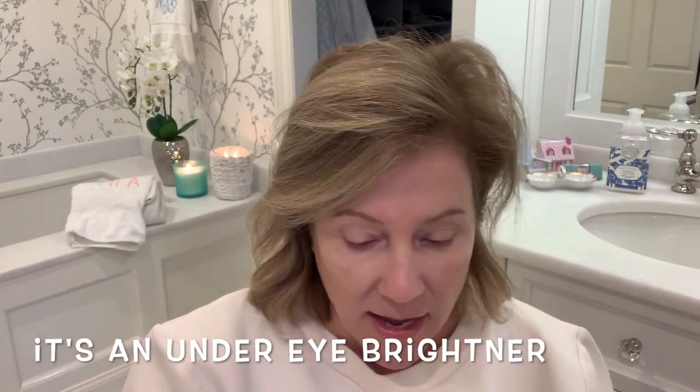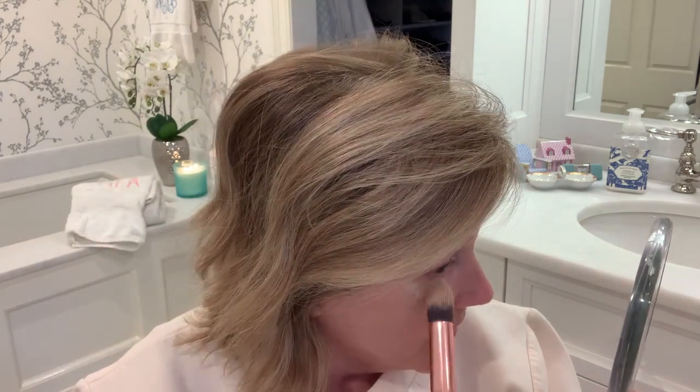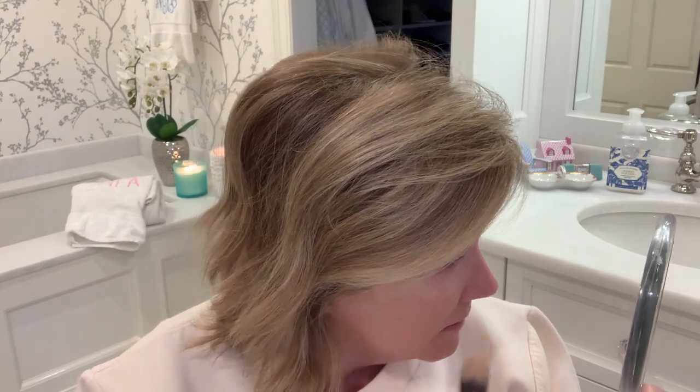Next up is a product I can't stop talking about. It's by Tatcha — the Pearl, called Under Light Eye Treatment. You use just such a small amount. After you've put on your concealer, I just put it on the top of my cheekbone. You don't need much. Sometimes I put it above here and you take your concealer brush and just dab it and blend it. It's phenomenal and it's super easy to blend.